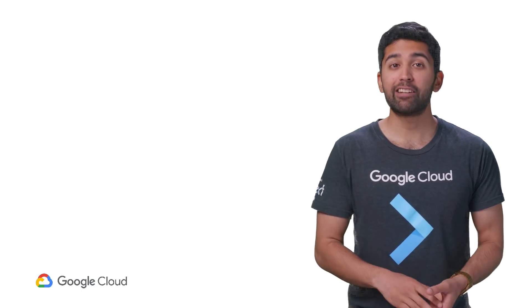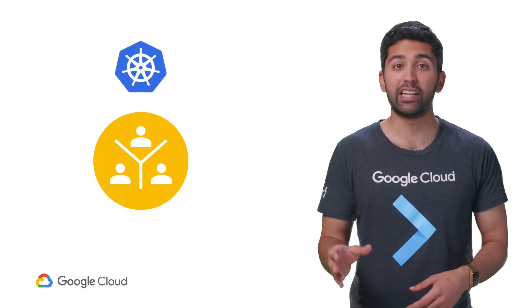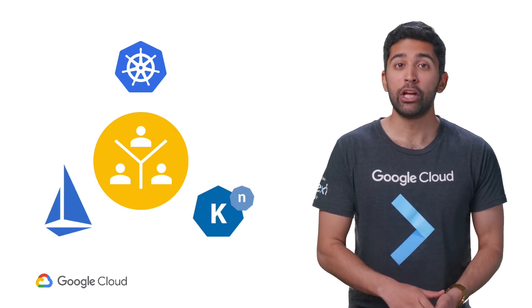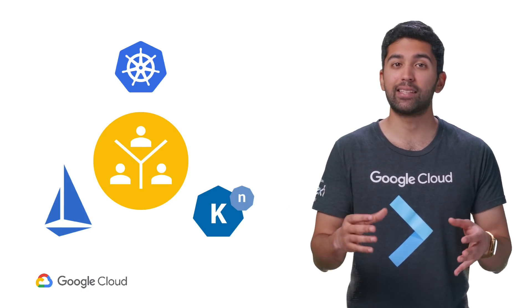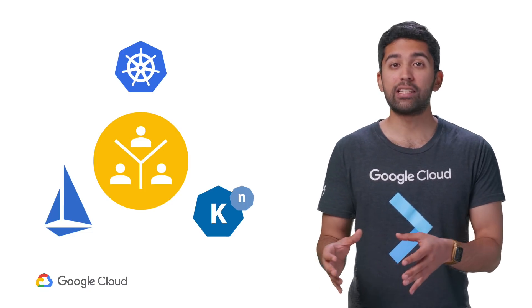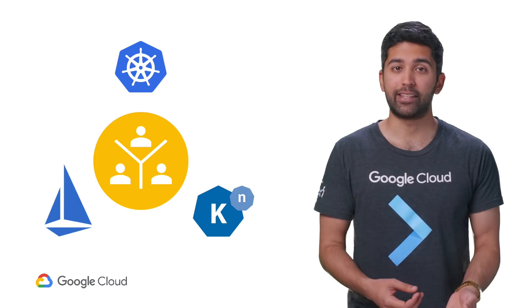Finally, finding and retaining talent becomes much easier because Anthos is based on industry-standard open source technologies that more and more developers are interacting with every day. You can find experts in the community who can start contributing on day one, instead of hiring a team to create and maintain complex internal infrastructure. Skills that are learned on the job are more easily transferrable as well, allowing your teams to be more collaborative and flexible.